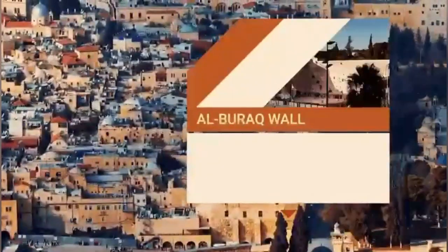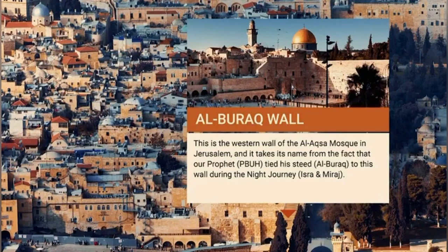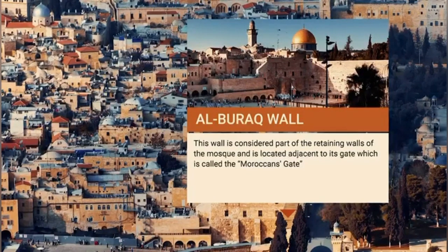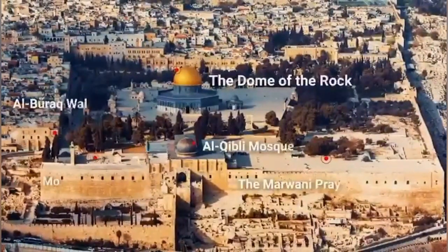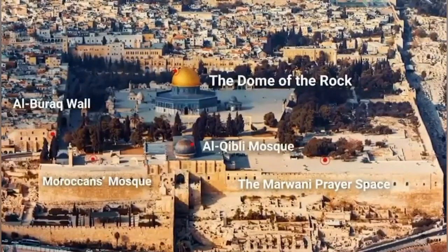Al-Buraq Wall. This is the western wall of Al-Aqsa Mosque in Jerusalem, and it takes its name from the fact that our Prophet, peace be upon him, tied his steed, Al-Buraq, to this wall during the night journey, Al-Isra' wal-Mi'raj. This wall is considered part of the retaining walls of the mosque and is located adjacent to its gate, which is called the Moroccan's Gate. Therefore, we can see that Al-Aqsa Mosque includes the mosques, courtyards, and historical Islamic landmarks located within its compound.